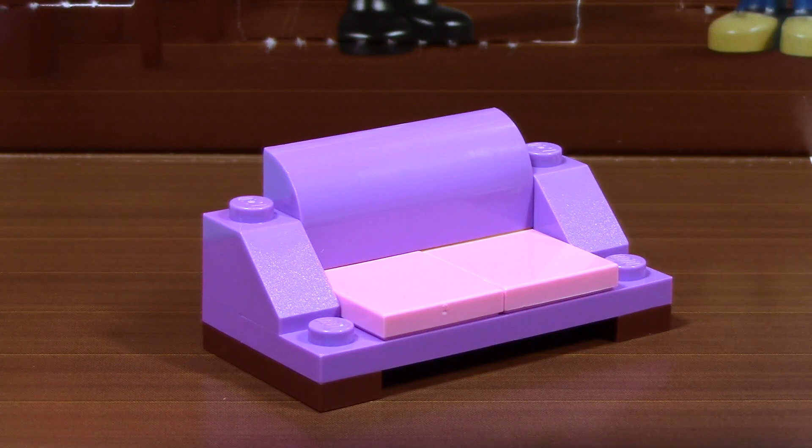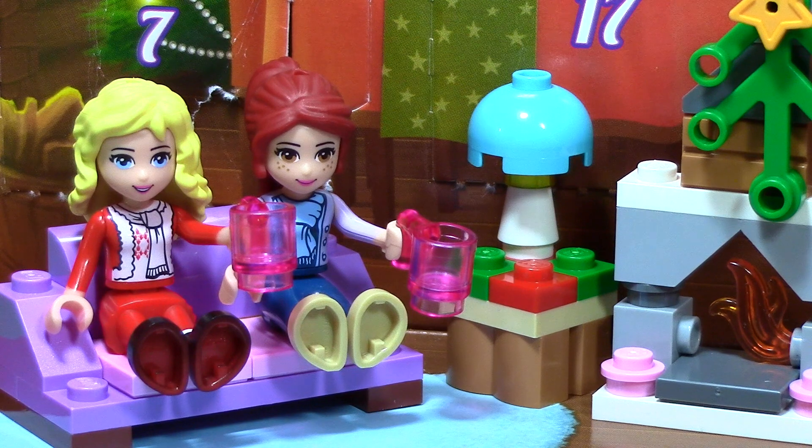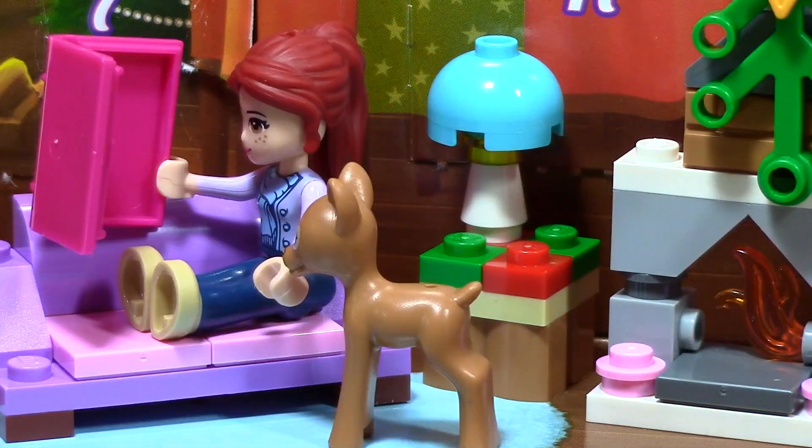It's a super cool sofa! Now the girls can sit by the fire and talk or just hang out and drink some hot chocolate, or maybe take a nap after sledding, or maybe read a story to a friend.